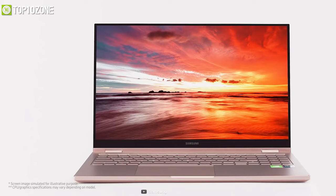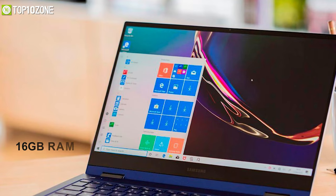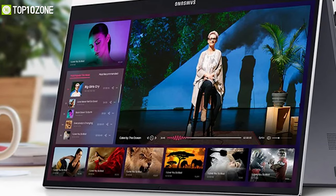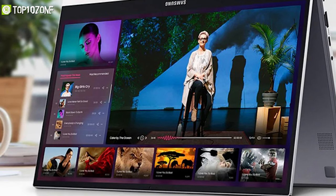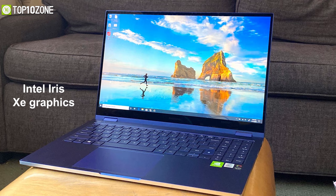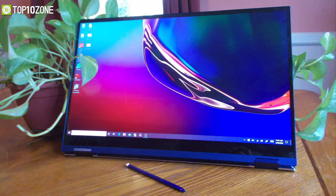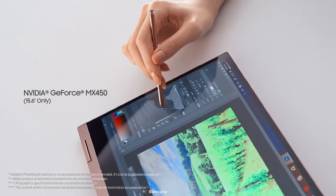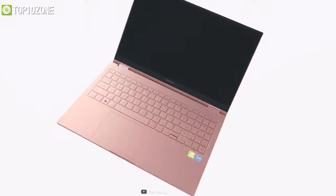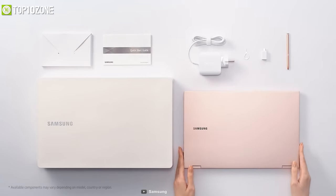With an Intel Core i5 or Core i7 processor, up to 16GB of RAM or 512GB SSD, these notebooks will meet your needs and do programming at a blazing fast speed. The 13.3-inch version uses Intel Iris Xe graphics for graphical processing, while the 15.6-inch version contains an Nvidia MX450 GPU to meet your productivity needs. Overall, the Galaxy Book Flex 2 will be a great choice for anyone who wants to run programs without lags.